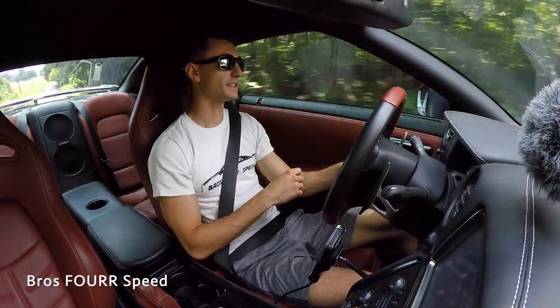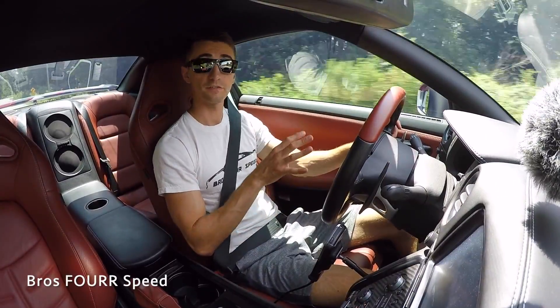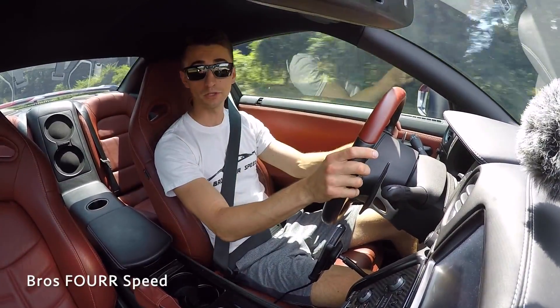That is it for the baseline test with the stock intercooler. We'll pick up in the future once the new intercooler is installed.